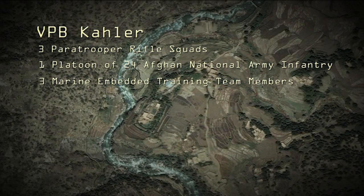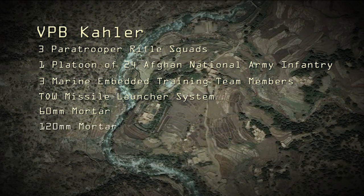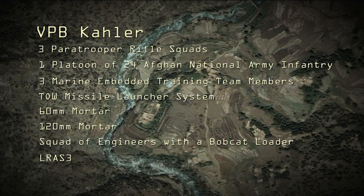For fire support, the platoon was augmented with the tube-launched, optically tracked, wire-guided TOW missile launcher system, a 60mm mortar, and a 120mm mortar. They were also augmented with a squad of engineers with a Bobcat loader to build fortifications, and a Long-Range Advanced Scout Surveillance System, LRAS-3, to provide around-the-clock surveillance.